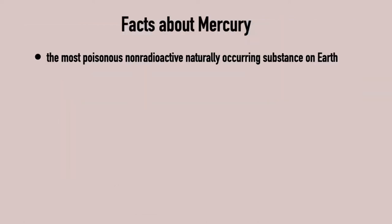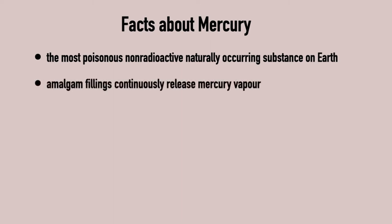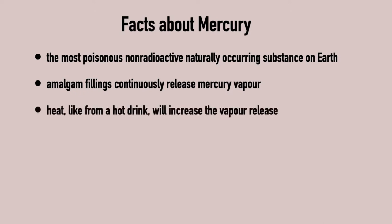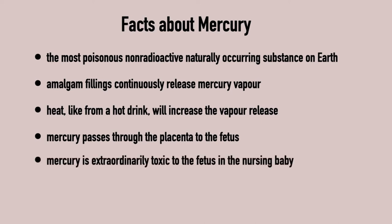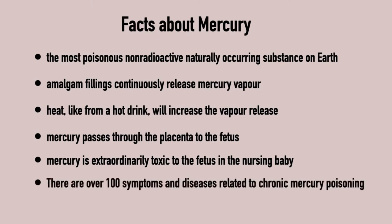Let's look at some indisputable basic facts about mercury. Mercury is the most poisonous, non-radioactive, naturally occurring substance on Earth. Amalgam fillings continuously release mercury vapor. Heat, like from a hot drink, will increase the vapor release. Mercury passes through the placenta to the fetus, and it is extraordinarily toxic to the fetus and the nursing baby. There are over 100 symptoms and diseases related to chronic mercury poisoning.